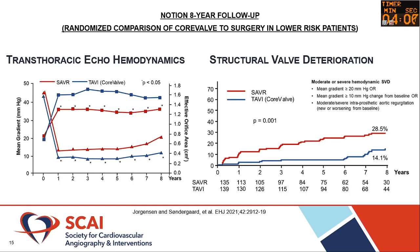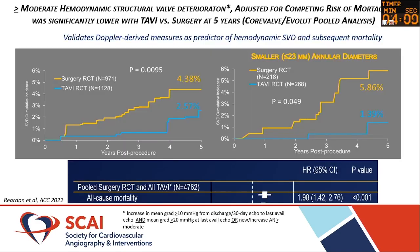When you look at transthoracic echo hemodynamics and structural valve deterioration, they do go hand in hand. Nevertheless, we don't know if that translates into mortality events — and so far, the data suggests it does not.